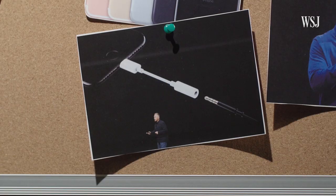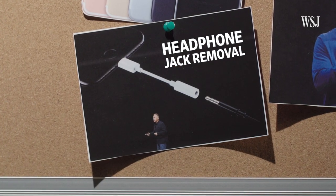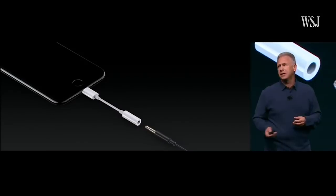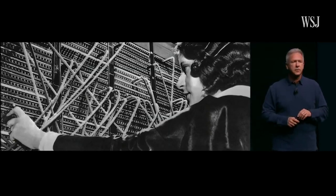And yes, I'm fully aware that iPhones often get or lose features ahead of Samsung Galaxy phones. Why we would remove the analog headphone jack really comes down to one word: courage.